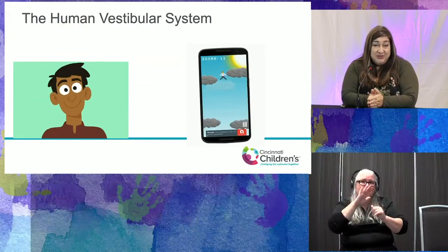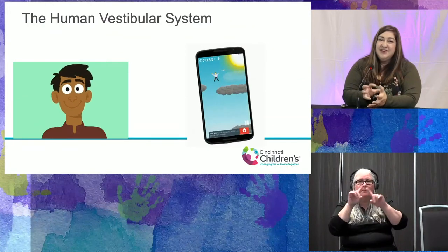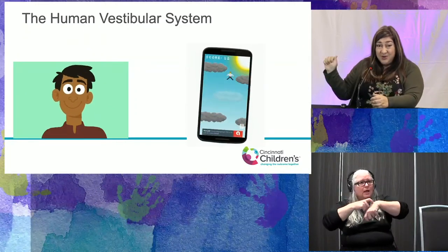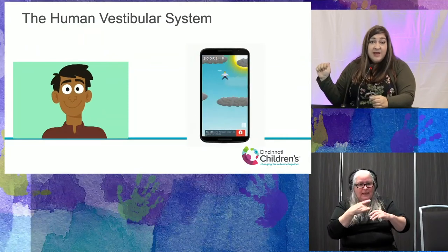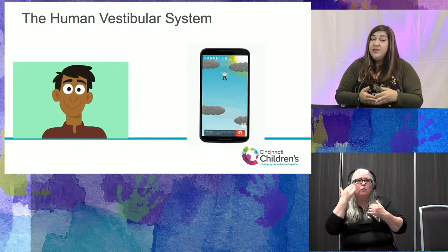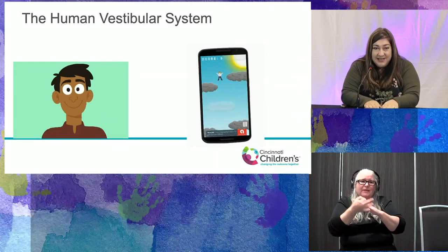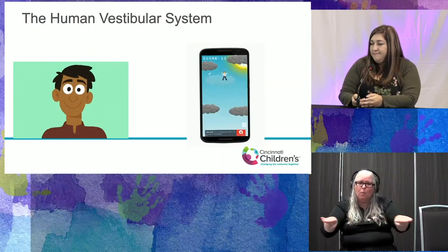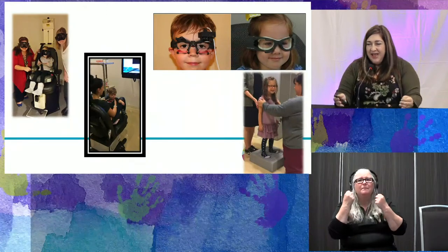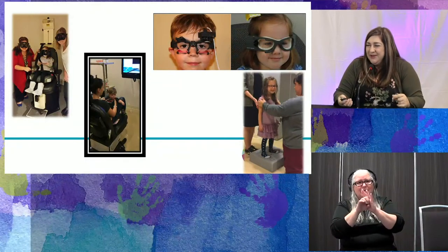You may also notice children with CHARGE like to hold your hand as long as possible so they can focus on objects and get a good sense of what they're stepping onto. They may shuffle their feet to keep their feet on the floor as much as possible as they move. In our vestibular lab, we have many tests, though we don't always do all of them with our kids — for example, the rotary chair, where we monitor eye movement and the vestibulo-ocular reflex.